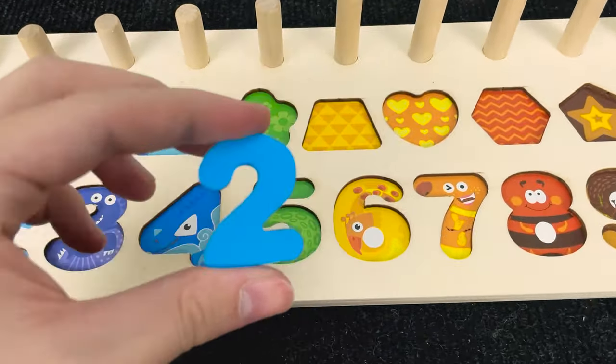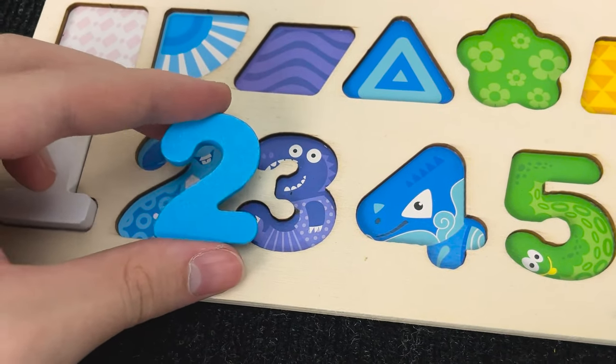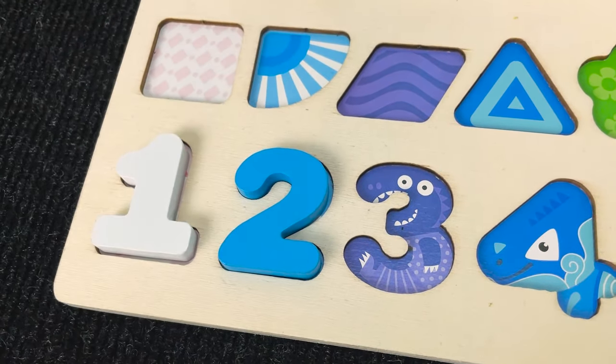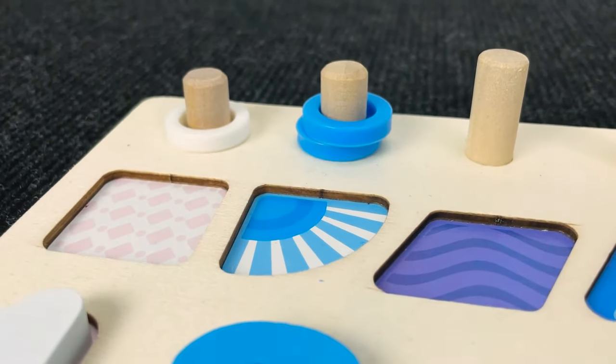Hmm! Where should that put? No! No! You're right! Let's put it here! And... one and two circles! Nice!